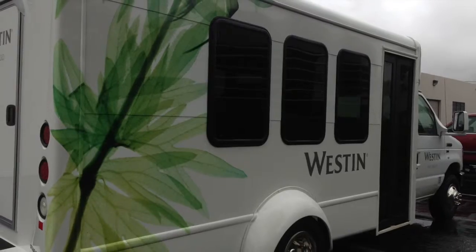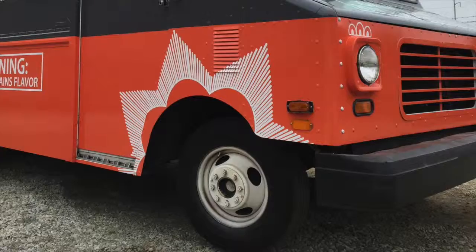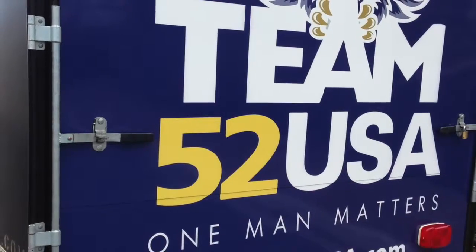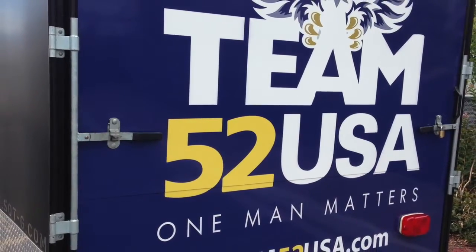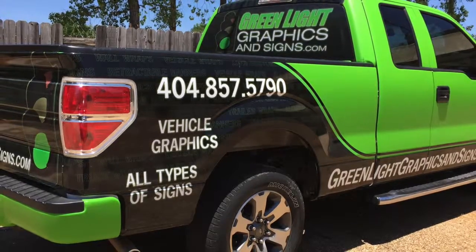Our computer-generated graphics, design, and vehicle wrap facility is state-of-the-art, and with more than 20 years of experience, we can wrap any vehicle of any size. We can use your ideas, logos, and designs, or you can leave it up to us to create just the right high-impact look for your business or personal vehicle.